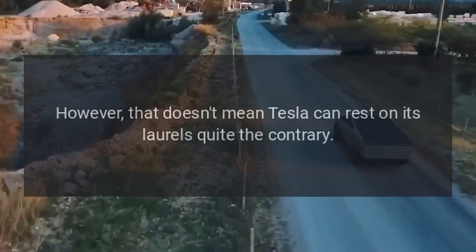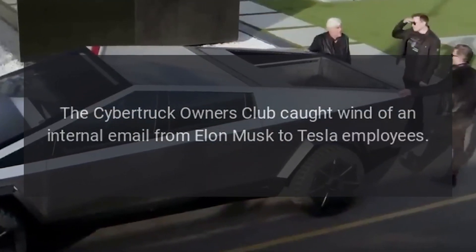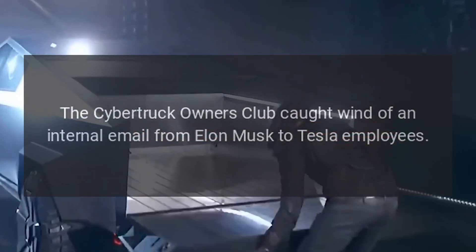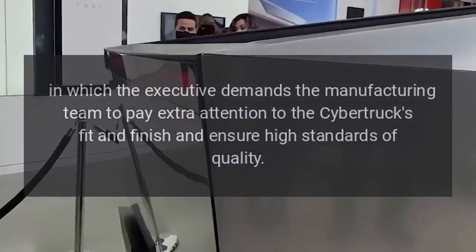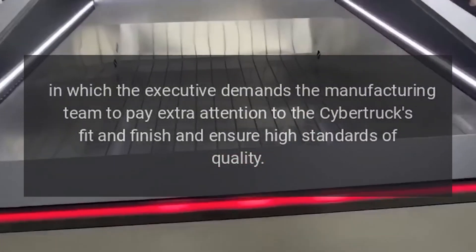However, that doesn't mean Tesla can rest on its laurels — quite the contrary. The Cybertruck Owners Club caught wind of an internal email from Elon Musk to Tesla employees, in which the executive demands the manufacturing team to pay extra attention to the Cybertruck's fit and finish and ensure high standards of quality.